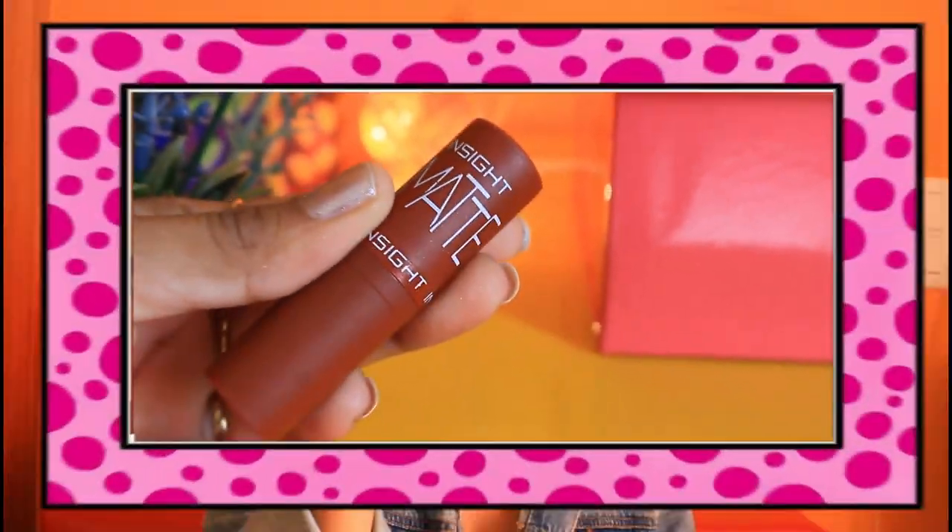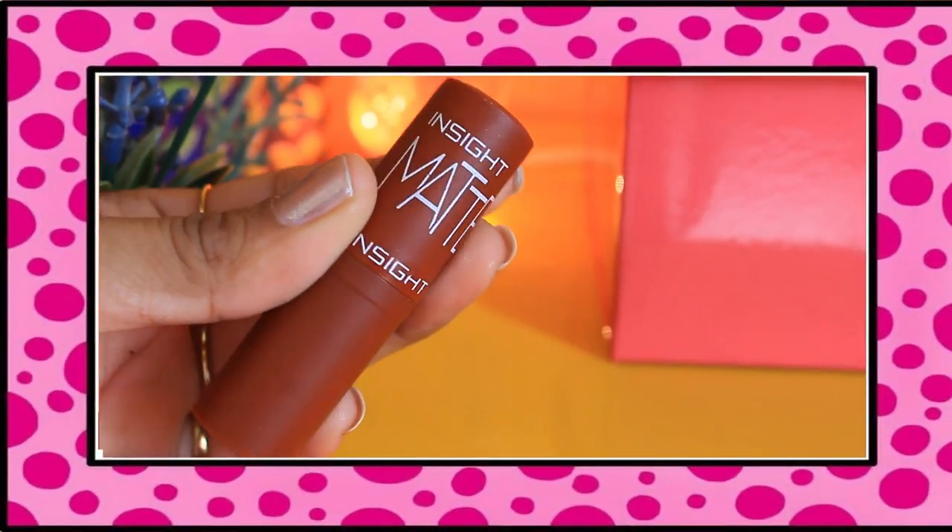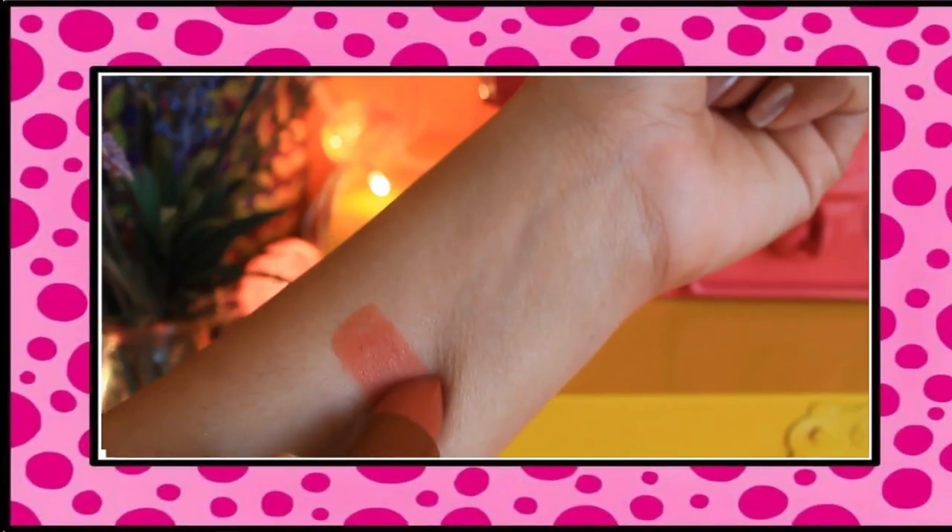Lipstick number one is Inside Cosmetics Matte Lipstick in the shade Nude Coffee. This costs Rs.80 and it is a very nice burnt orange shade. As the name suggests, Nude Coffee — coffee is a very dark color and the nude version of coffee.